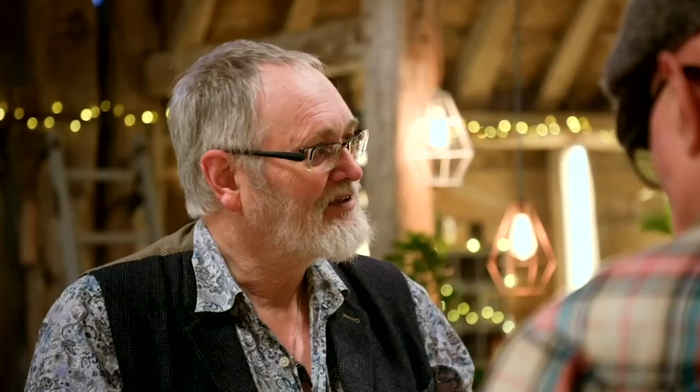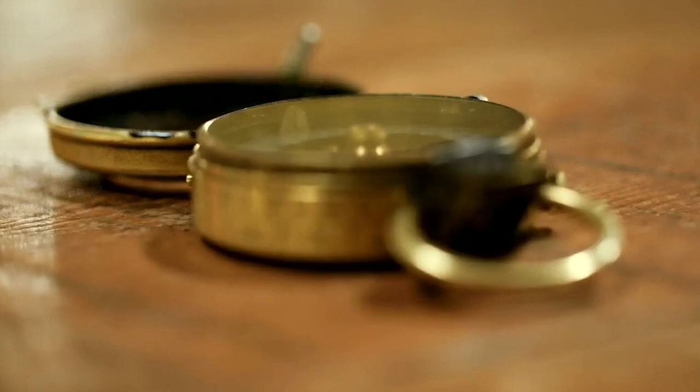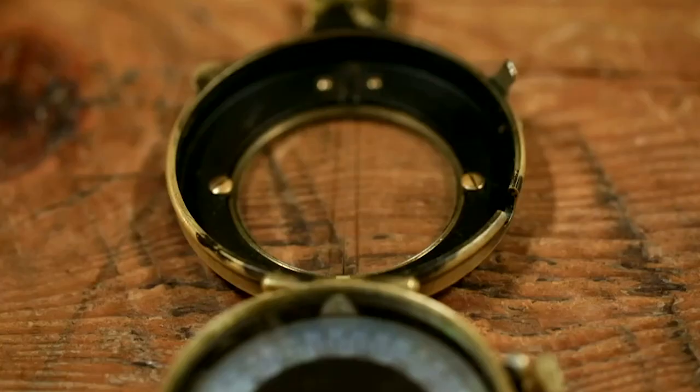Thanks so much, Stephen. We'll be in touch. If they can repair the compass, it would be great. It's such a beautiful piece of equipment. It'd be really sad for it not to function anymore. And if my grandson is interested in hill walking, so I can pass it on to him, that would be absolutely marvellous. I'd really, really like that.